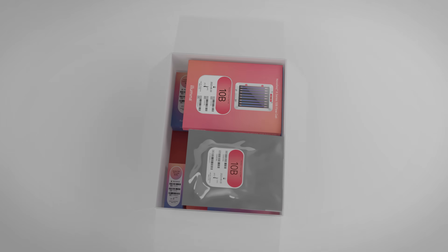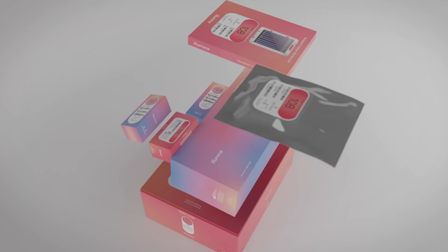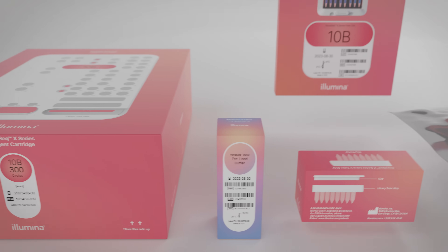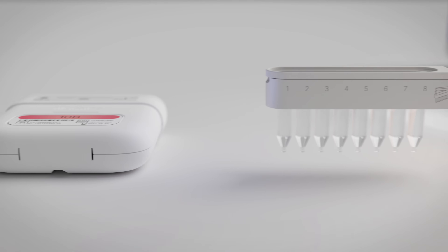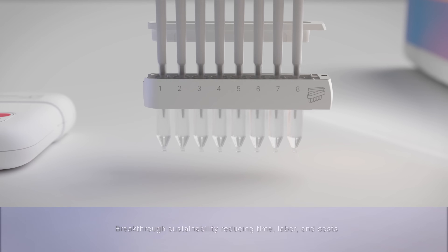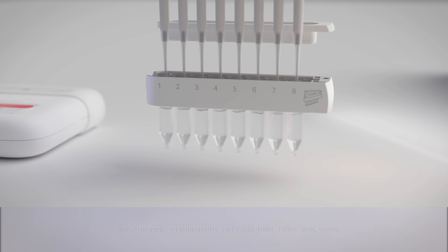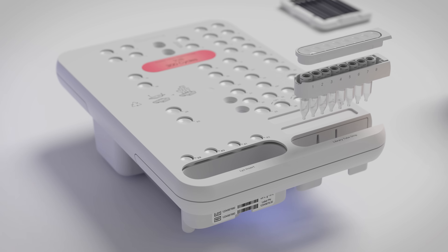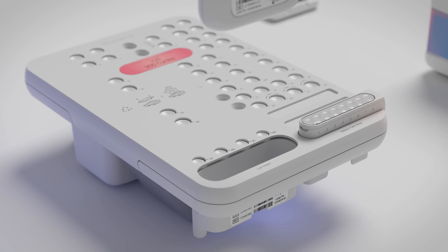The NovaSeq X and NovaSeq X Plus systems were purposefully designed to reduce environmental impact. The improved robustness and stability of reagents, including several in lyophilized format, allows for shipping at ambient temperature, resulting in less waste and elimination of dry ice. Remarkable benefits are delivered through a 90% reduction in packaging waste and weight, 50% reduction in cartridge volume, and the use of biopolymers in recyclable plastics.